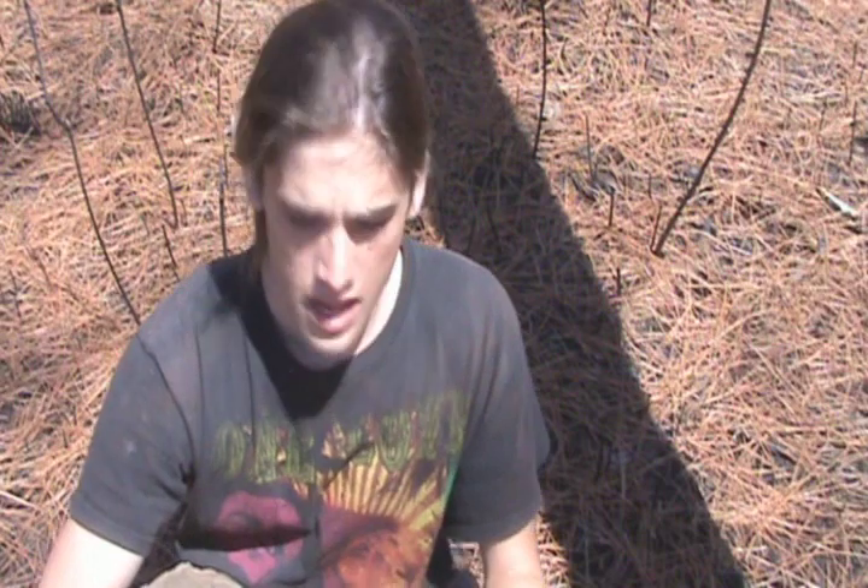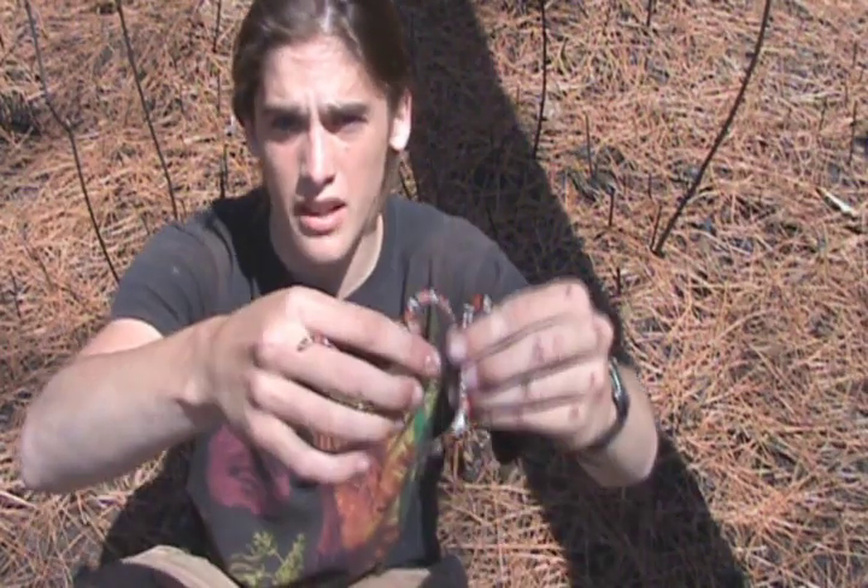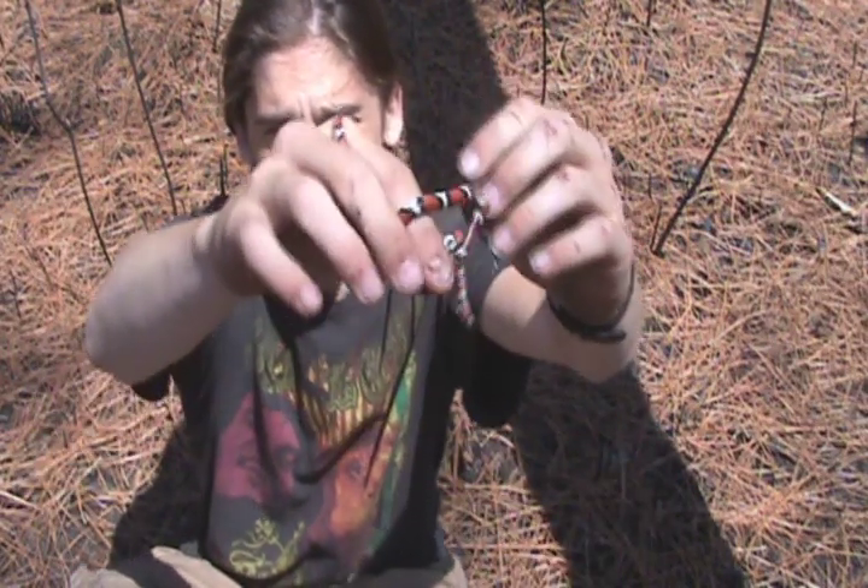Hey, what's up guys? While we were flipping bark and logs and stuff, as you saw, we managed to catch two Scarlet Kingsnakes, or Lampropeltis triangulum elapsoides.